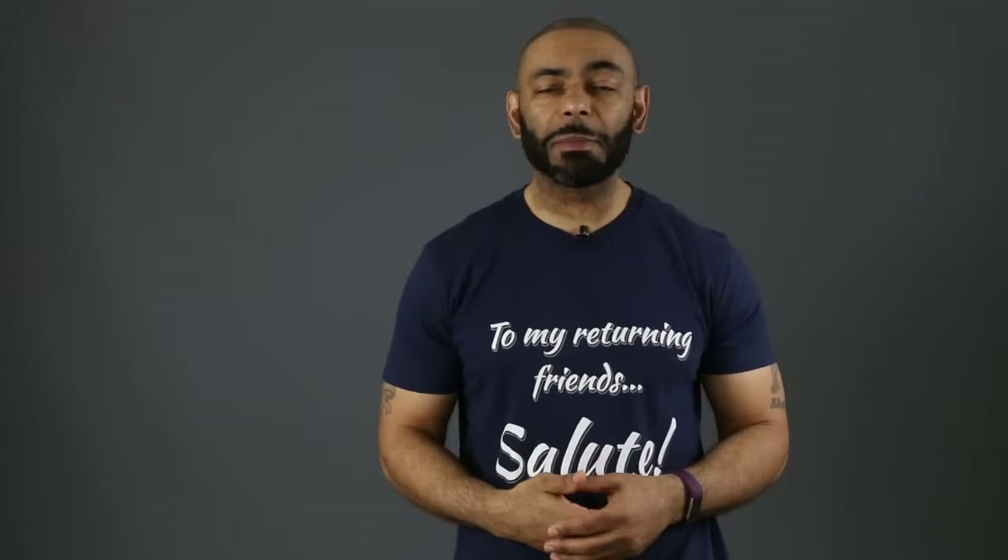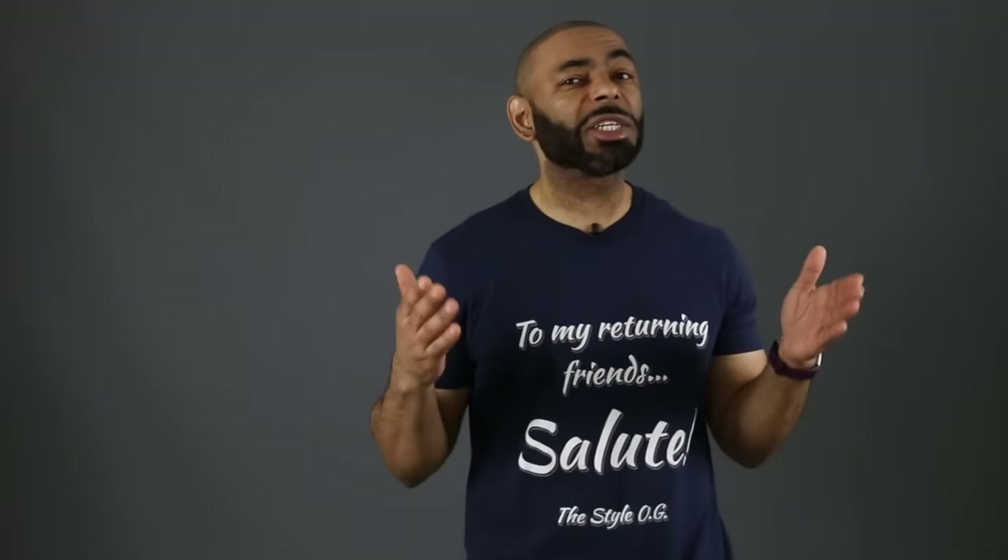Today's video topic is a result of a question from one of the Style OG family members in the comment section who asks: Jeff, I see you always talking about how great chinos are, how versatile they are, how everyone should wear them. If I start wearing them, what are the best shoes to wear with chinos? We're going to answer that today. I've got five great shoes that are dressy, casual, and everything in between that'll help you rock those chinos and have you looking just right.